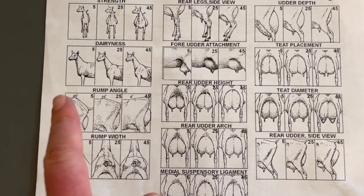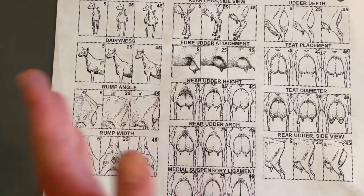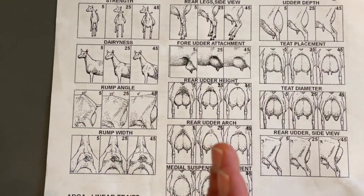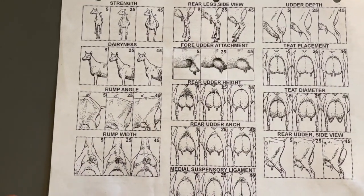This is not a scorecard from five being the worst and 45 being the best. It's actually a scale showing where an animal is on that scale. So don't be tricked by looking at those numbers — I'm going to ask you to just ignore those numbers for right now.